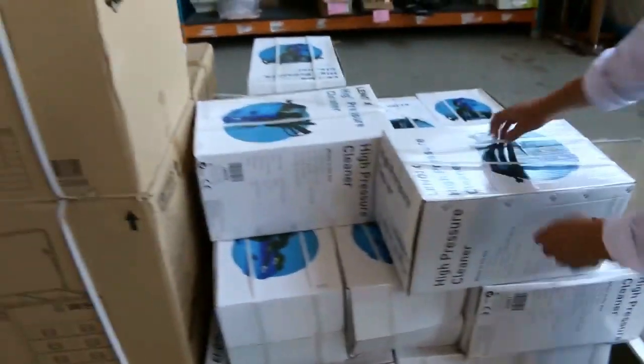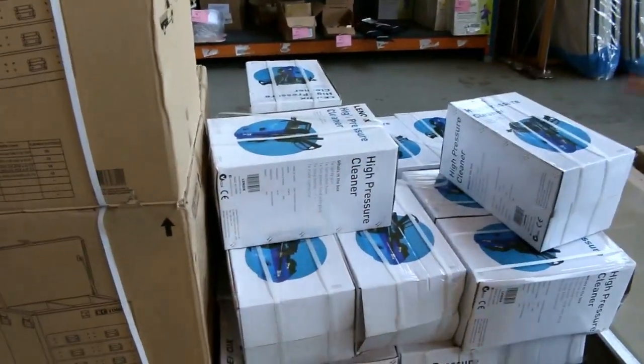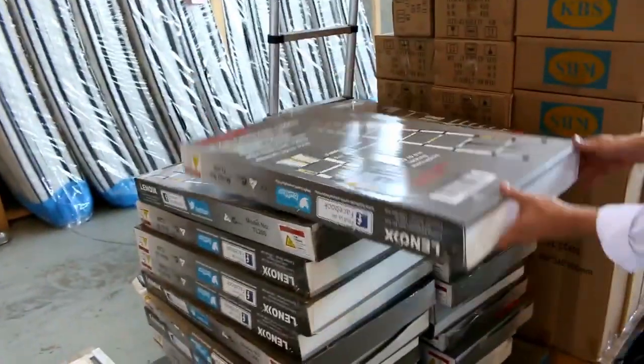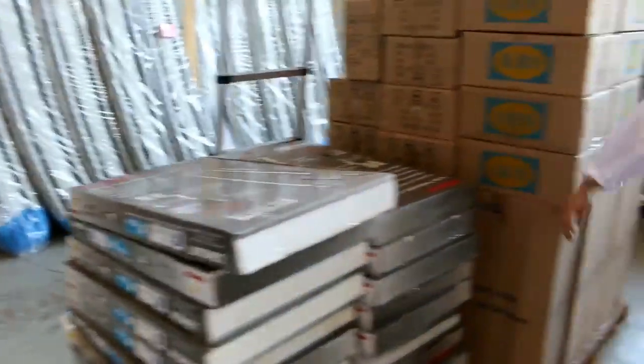Some high pressure cleaners there, good little units, they're around that 60 odd dollar mark and they've been popular. We've got some ladders there, around the $80 mark — this is the telescopic ladder with a 150 kilo weight capacity.